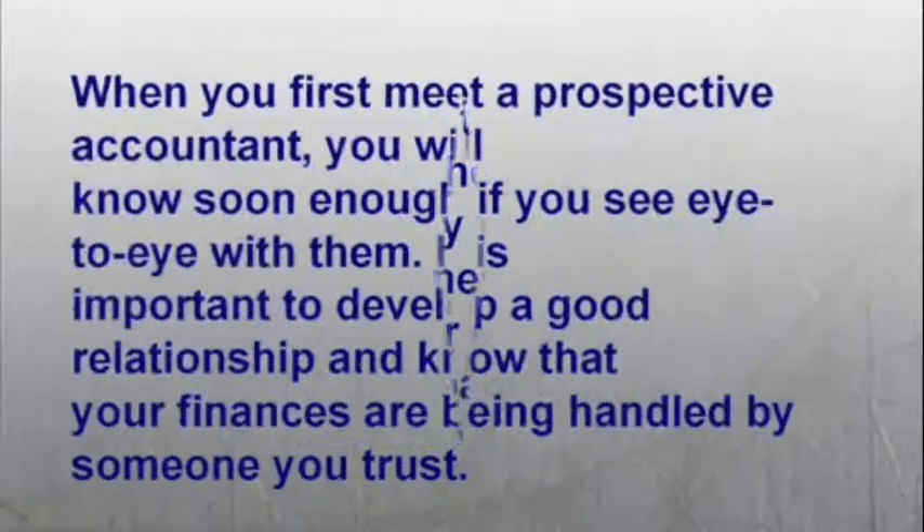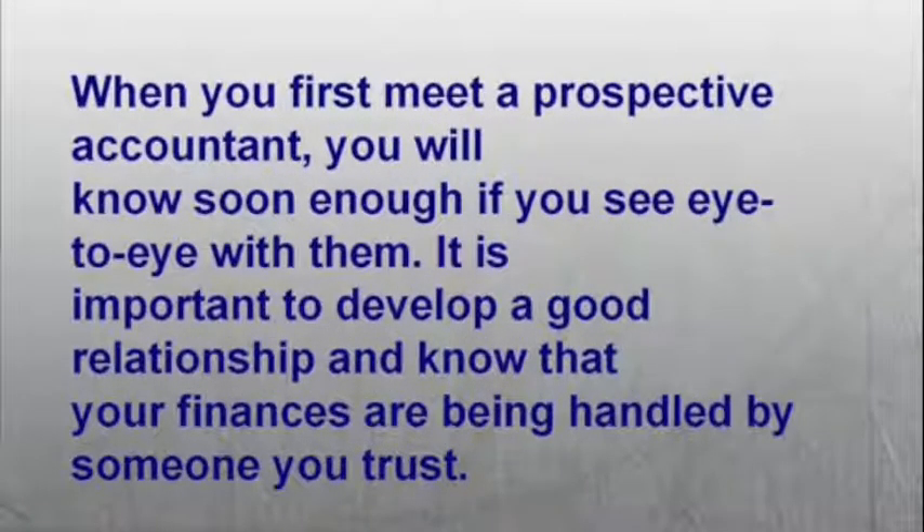Number five: when you first meet a prospective accountant, you will know soon enough if you see eye to eye with them. It is important to develop a good relationship and know that your finances are being handled by someone you trust.